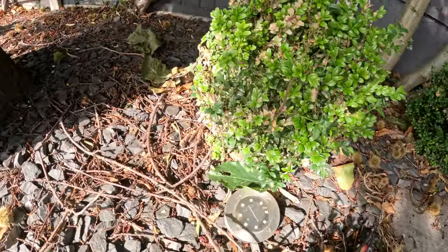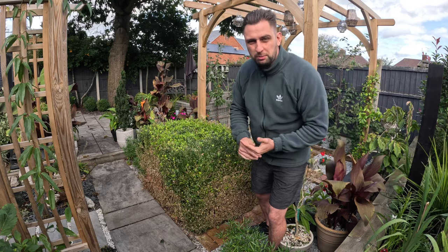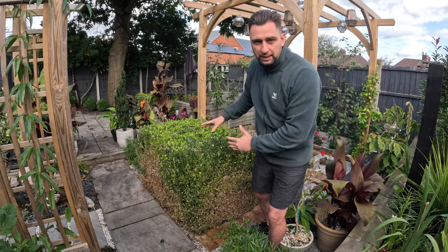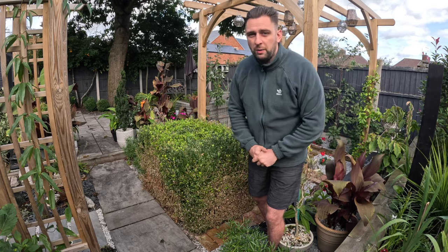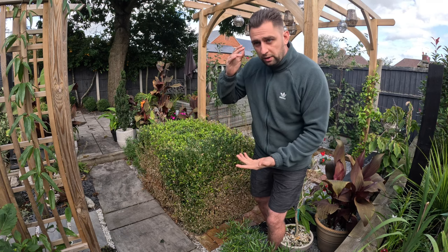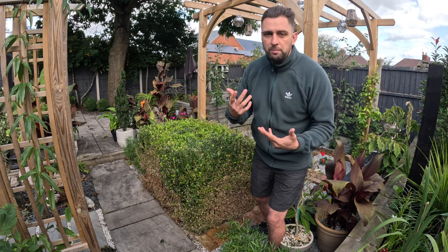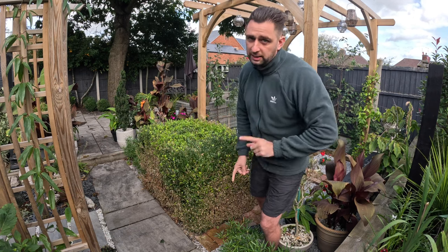I don't know whether going forward I'll be able to use the same treatment again and keep on top of it, or whether I'm going to have to start changing these plants. I've got some really big box balls that were already here on the front garden and they were affected too — everyone on my street who has box plants has had it this year. So it looks like going forward it's either a challenge we'll face every year, or maybe we just get rid of them and replace them with something else.